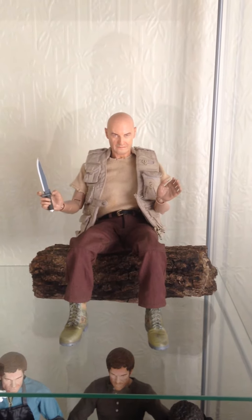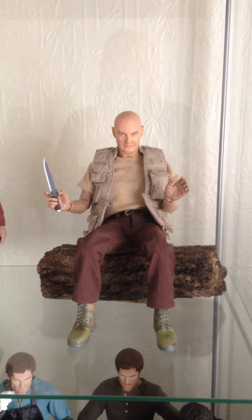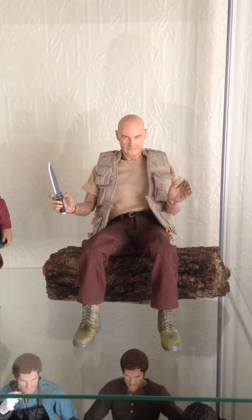Hey guys, I know I promised this video a long time ago, and as I said, Mag, I was inspired by your collection update, so here is my long overdue 1:6 collection update, sort of.